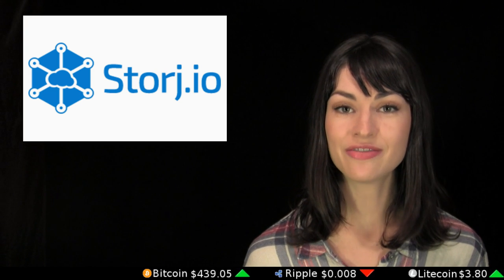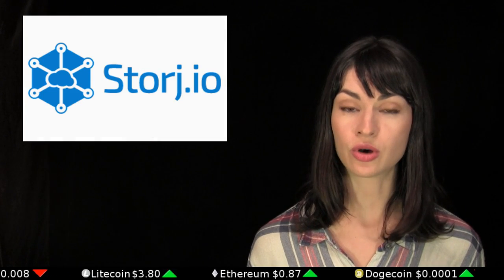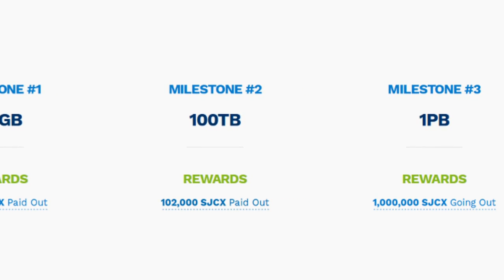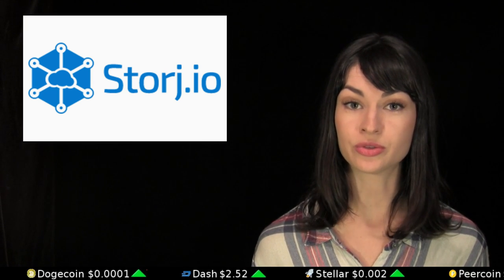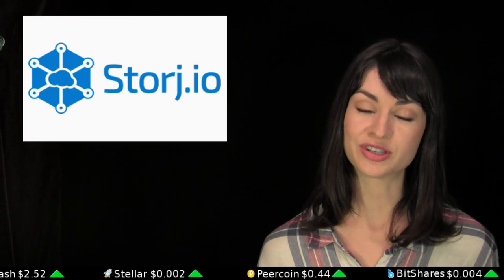Storj, the beta stage peer-to-peer file storage system, is today inviting new users to download Driveshare and start earning Storj coins. Driveshare is the Storj wallet and client which utilizes the latent hard disk space of computers to store small and encrypted bits of everyone else's data. The storage network can currently store 100 terabytes of data, and they're aiming for their first petabyte. Storj coins are actually colored bitcoins issued through the Counterparty protocol, and users of Driveshare can begin earning them when they have a balance of 10,000 storage coins first, which is about 40 cents.